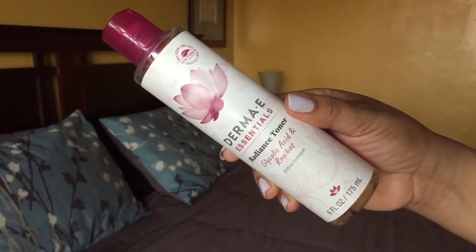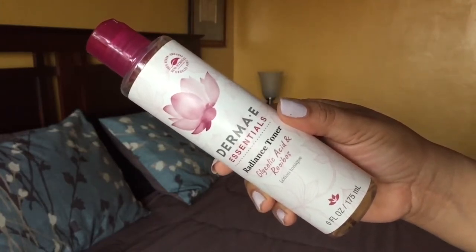The second cotton pad I use for my radiance toner — the Derma E Radiance Toner with Glycolic Acid. I love it. I just dab this on because a toner brings your face back to its pH balance, and that's why it's good to use one. I do have a video on why you should use a toner. If you are trying to even your skin tone, get rid of dark spots or hyperpigmentation, I highly recommend using a toner.